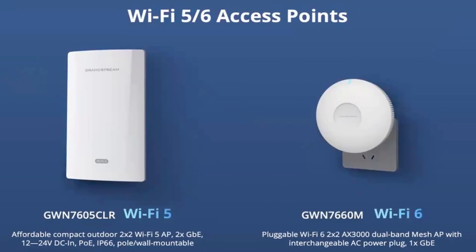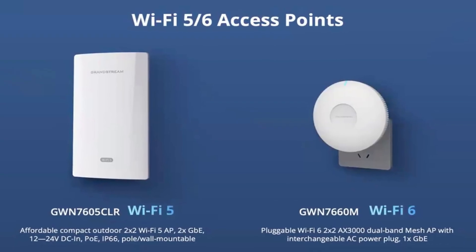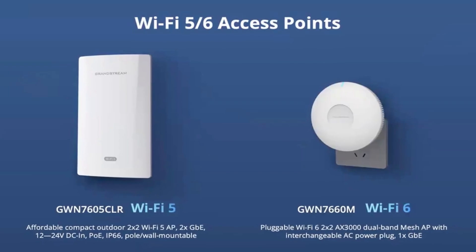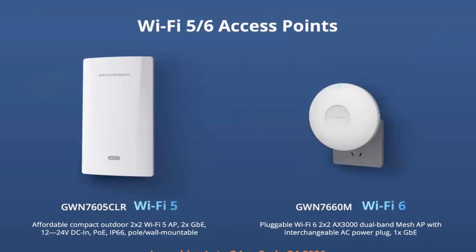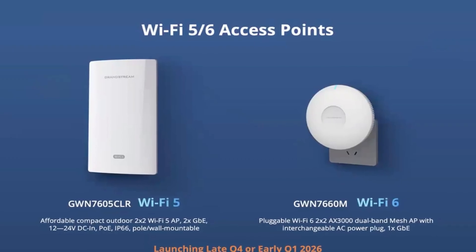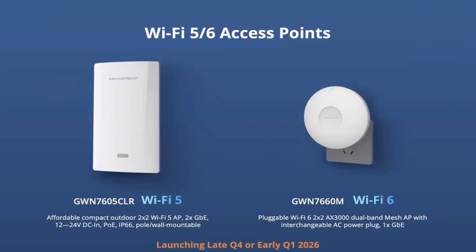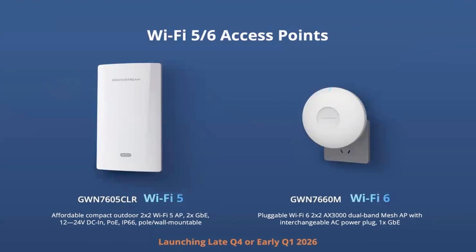Number four: for those of us who are budget-minded, we have two brand new access points — an outdoor 7605 CLR Wi-Fi 5 access point, and the first of its kind, a new GWN 7660M pluggable access point. This is designed specifically for easy meshing with other Grandstream access points or devices, launching late Q4 of this year or early Q1 2026.